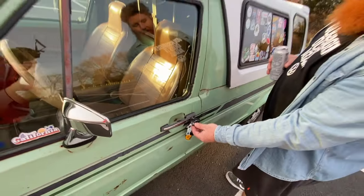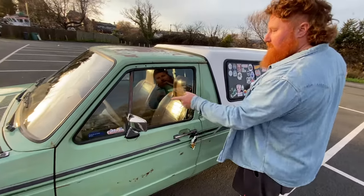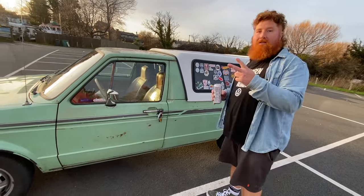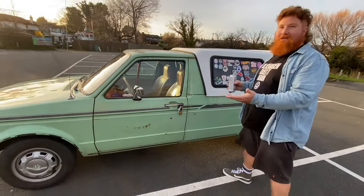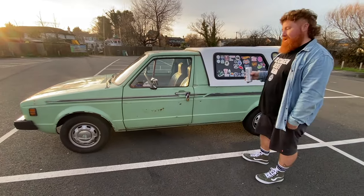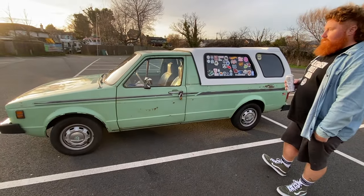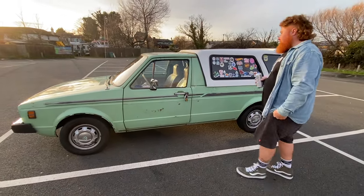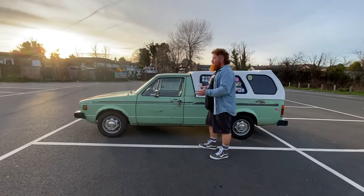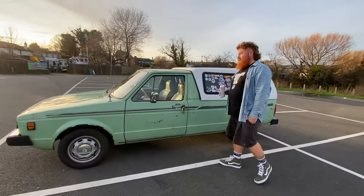It was really weird — normally you have a key for the door and a key for the ignition, but they gave me two ignition keys, so I couldn't lock the thing. That was a very quick fix — I had to change the barrel. But yeah, we got it home and then I just slowly but surely started doing little things to it. There are so many things already documented on this channel, so if you want to go back and see, you can. But I'll show you the inside first.